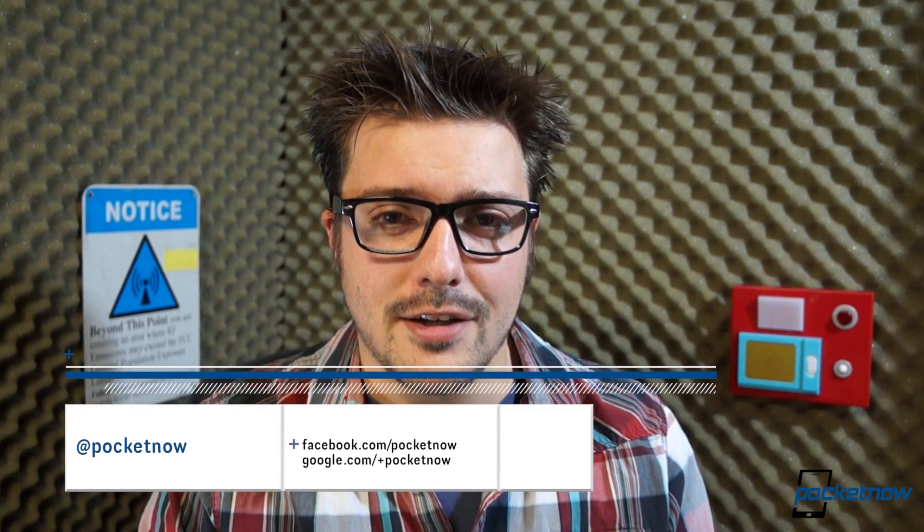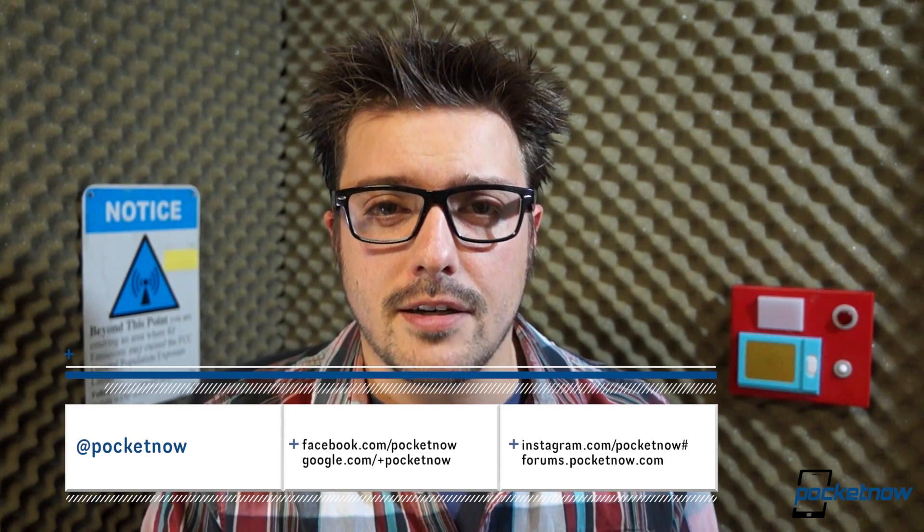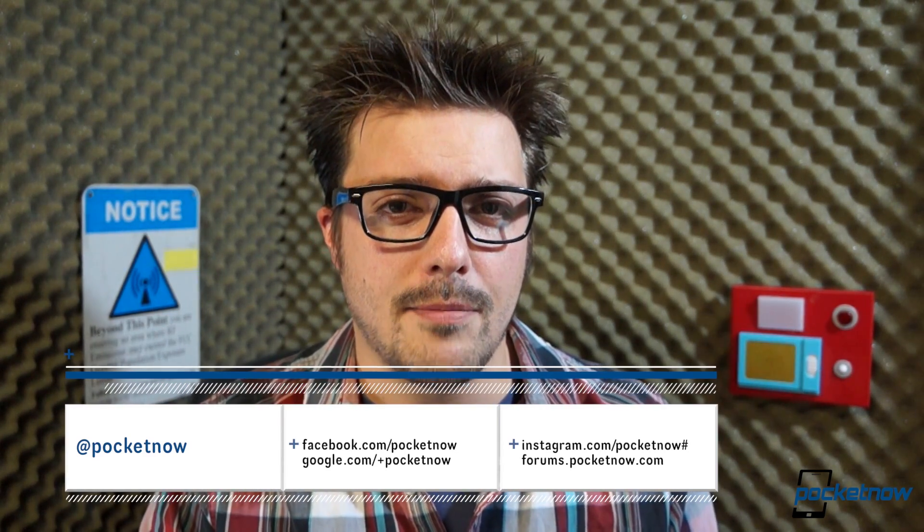Also down there, a like button — please press it if you did enjoy this review. And please leave a comment below with your thoughts on the 10.1 if you own one or have played with one long enough to gain valid insight. Thank you for watching. Follow us on social media so you can see what we're talking about in the Twitter sphere, the Facebook world, the land of Instagram, and at forums.pocketnow.com. Once again, thank you for watching — we'll see you on the next one.